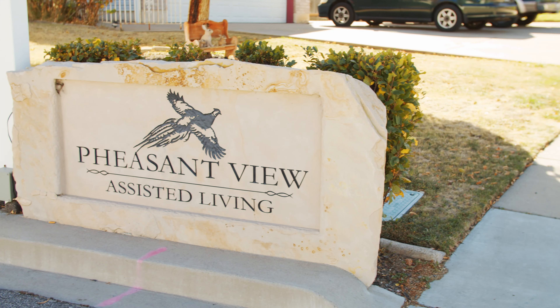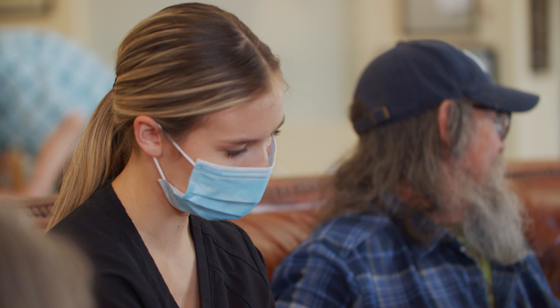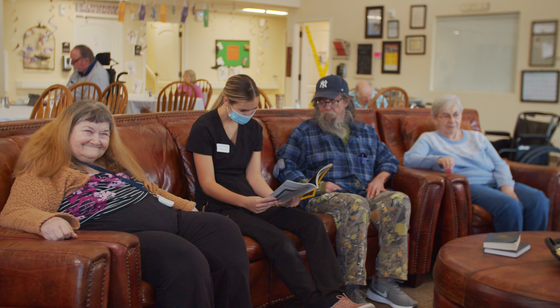We're tucked away in a little neighborhood here in Layton. With the virus going on right now, we are definitely taking all precautions to keep our residents, staff members, and visitors safe. We just require that you wear a mask while you're here touring.